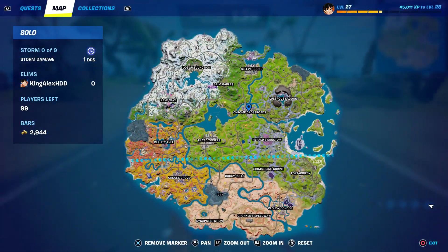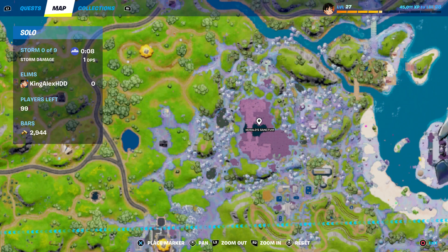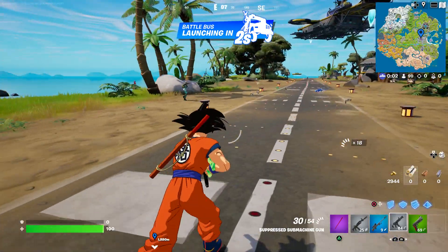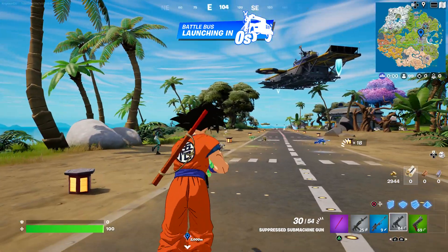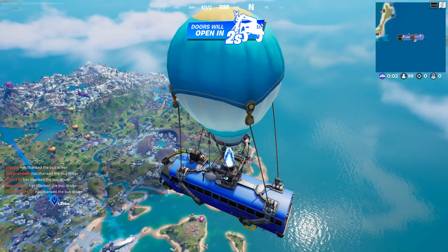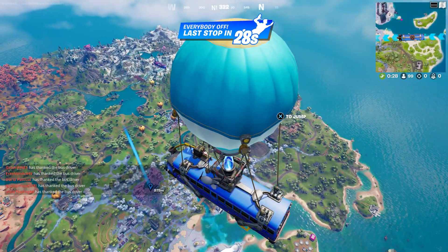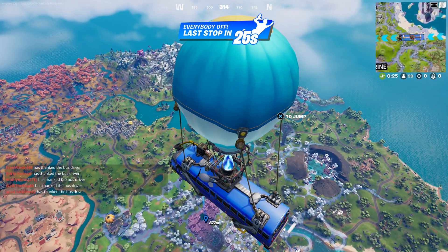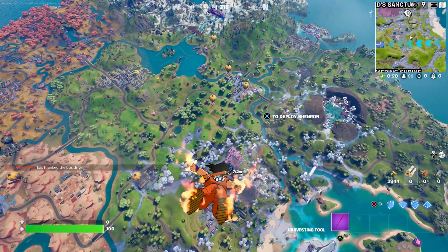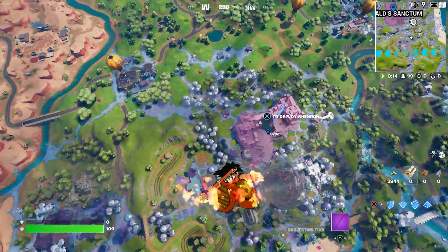Once you spawn in the battle bus, I want you to come over here to this location right over here. You have two spots — you can either go there or come right over here. The battle bus is pretty fast so I'm just going to wait until we get there, then jump down and fly all the way down.